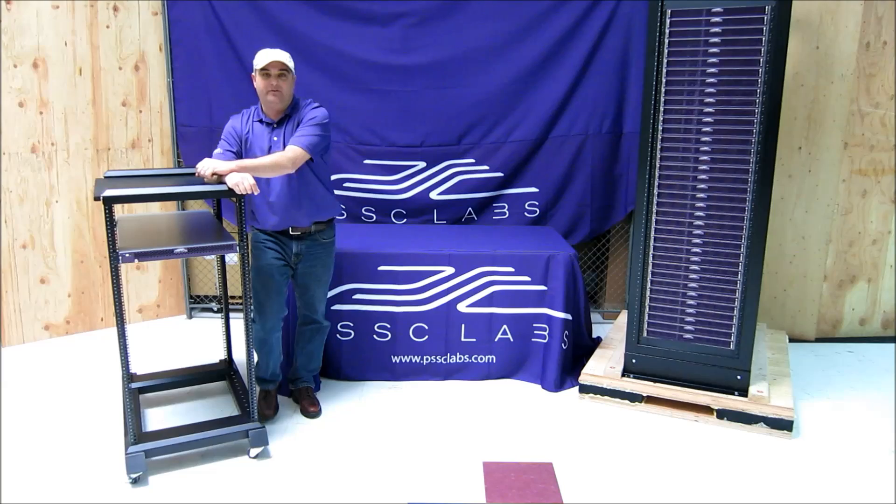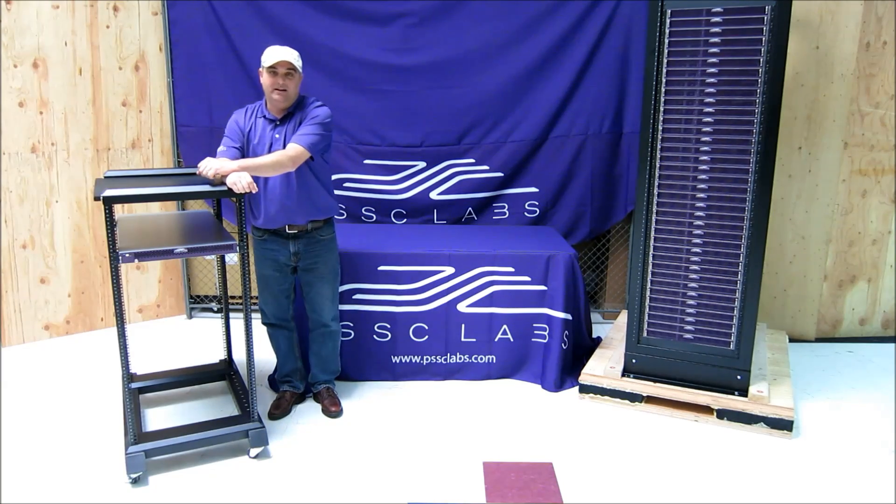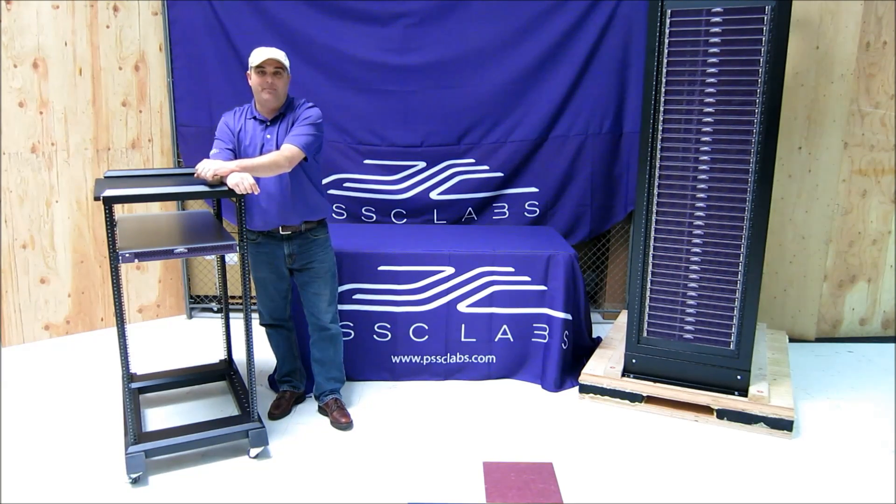I'm going to show you why this server is so unique in that it gives you the highest capacity, lowest power per terabyte, of any other server on the market right now.